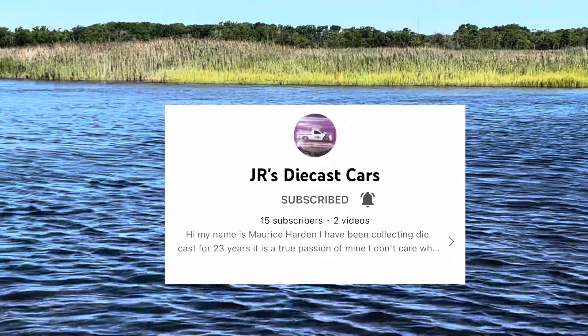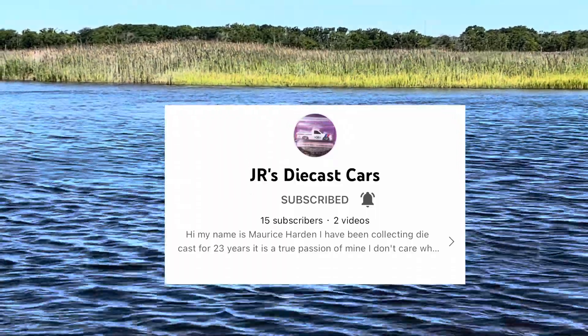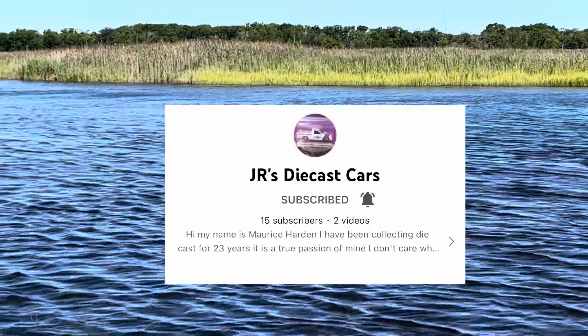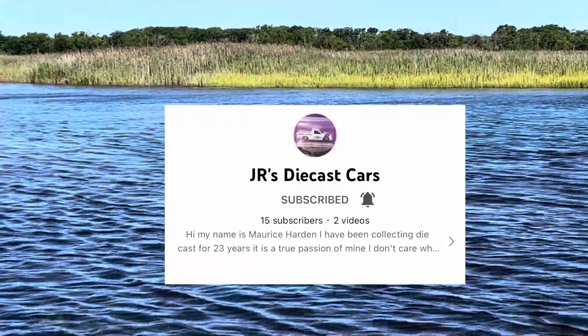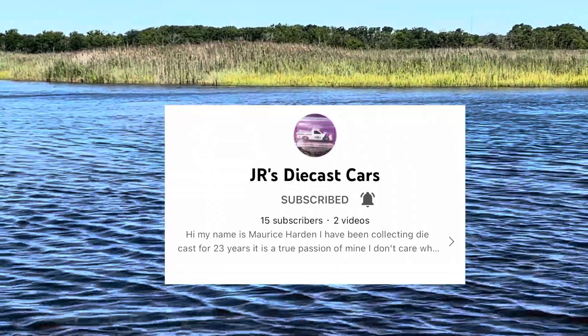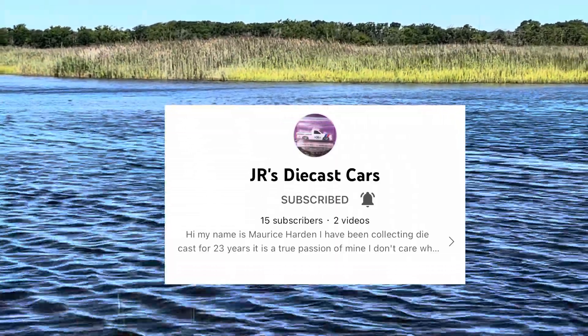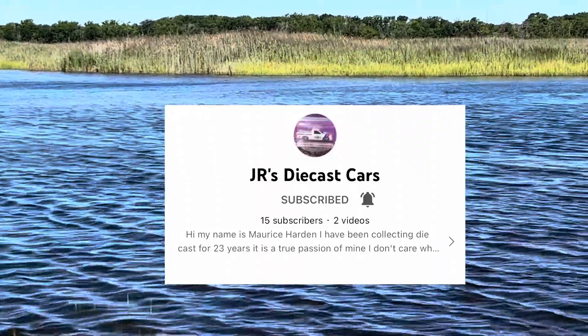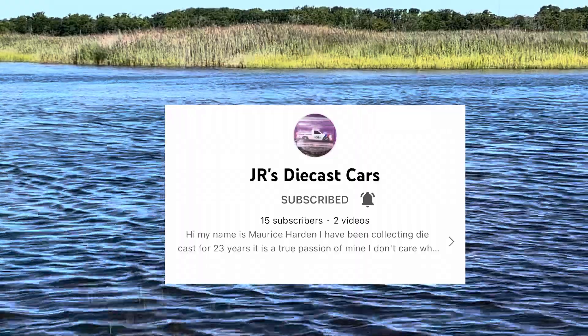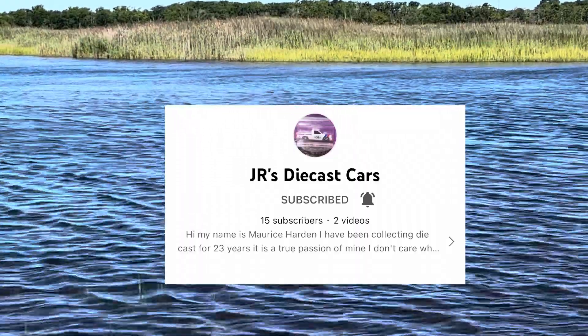Guys, go on over and check out JR's Diecast Cars — not necessarily a new member to the community. He had a channel previously but kind of closed it down, and he's back. So do me a favor, do yourselves a favor, go on over and check out JR's Diecast Cars. Give them a like, watch a video or two, and subscribe.